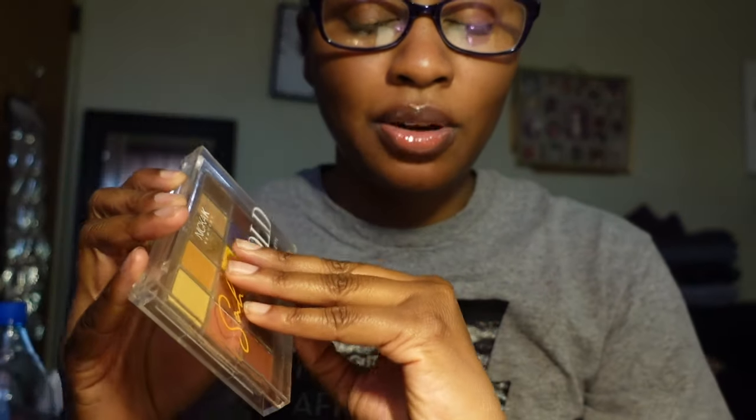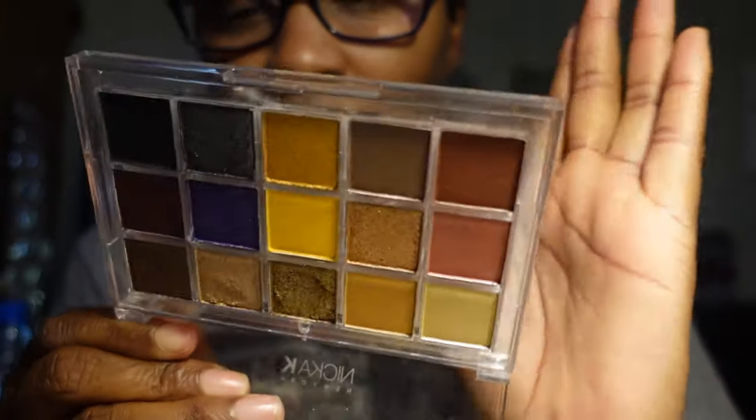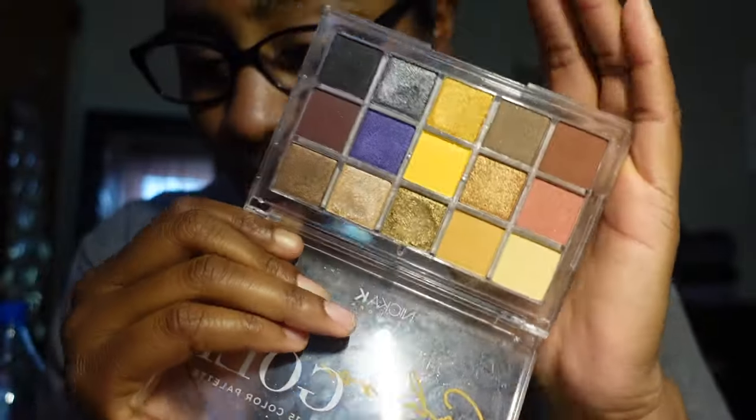The last palette in front of me from the beauty supply store is by Nika K — this is the Sahara Gold 15 Color palette. This is one of my favorite palettes as well. It's super pretty and a gorgeous eyeshadow palette, and I am going to be keeping this one.